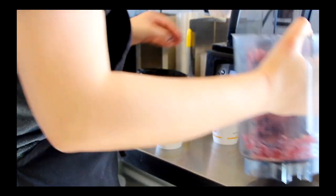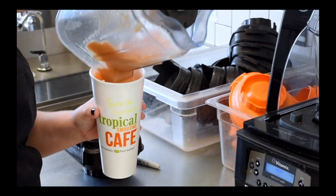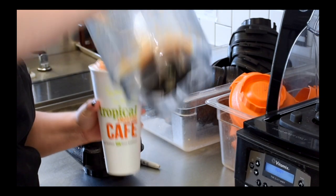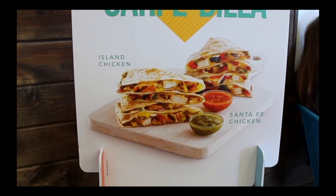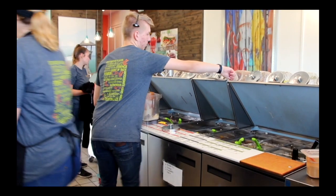I really like the acai berry boost — it's my favorite, one of our superfood smoothies — but I kind of change every week which one I like the best. The Sunrise Sunset is our most popular here; pretty much everyone's first go-to when they try it out.